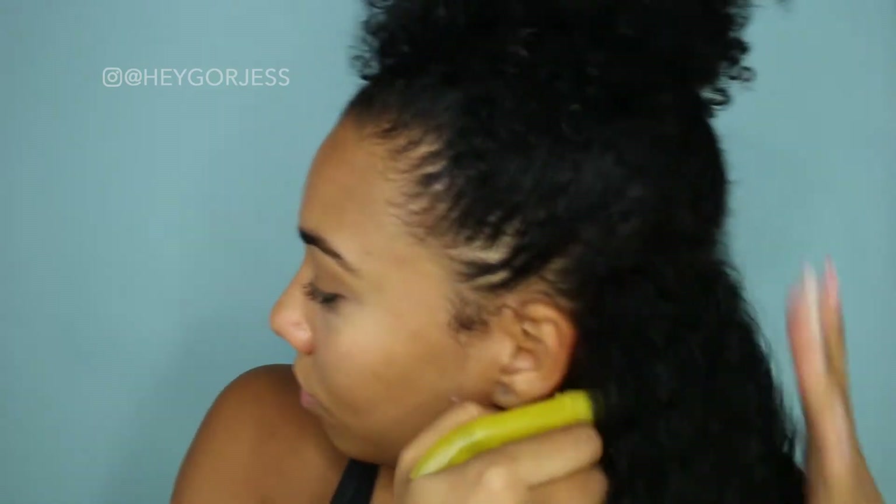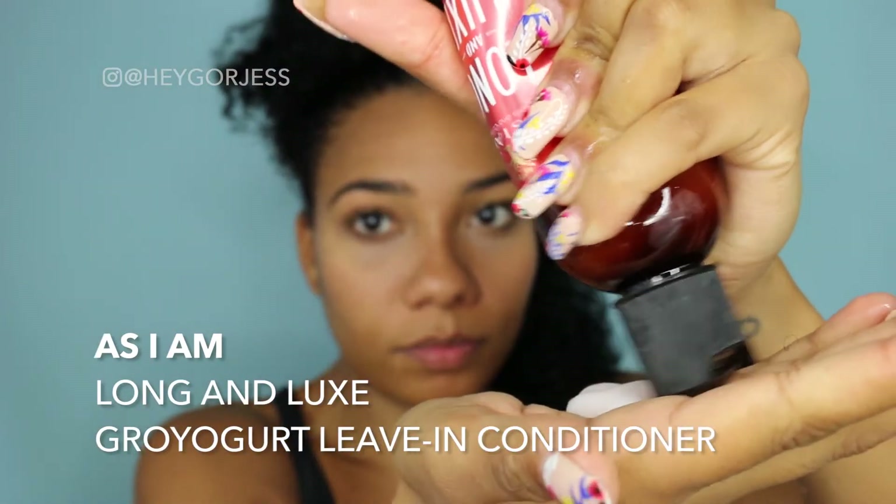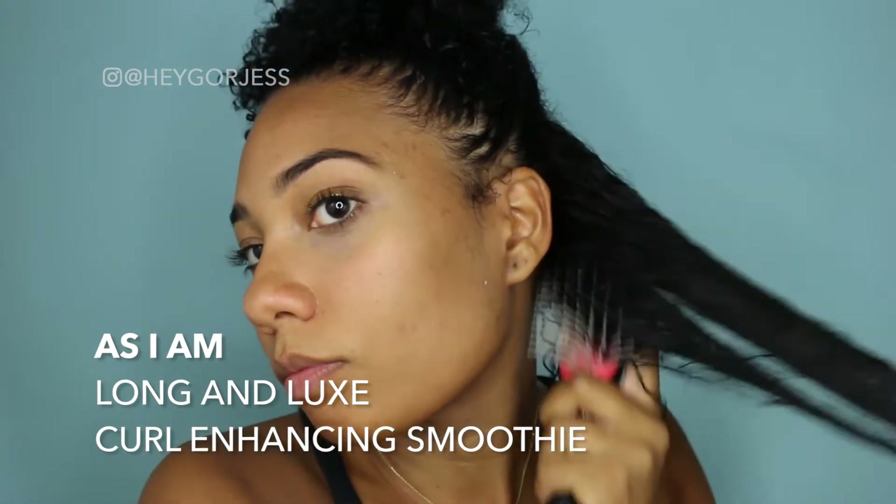Now it's time to style. I start by taking a section of hair and then I use a spray bottle to add more water to make sure it's nice and moisturized. First I apply the Grow Yogurt leave-in conditioner and comb it through. I then apply the curl enhancing smoothie, comb it through, and take a little bit more to apply to each section to make sure every curl has gotten the product. I repeat each step section by section.